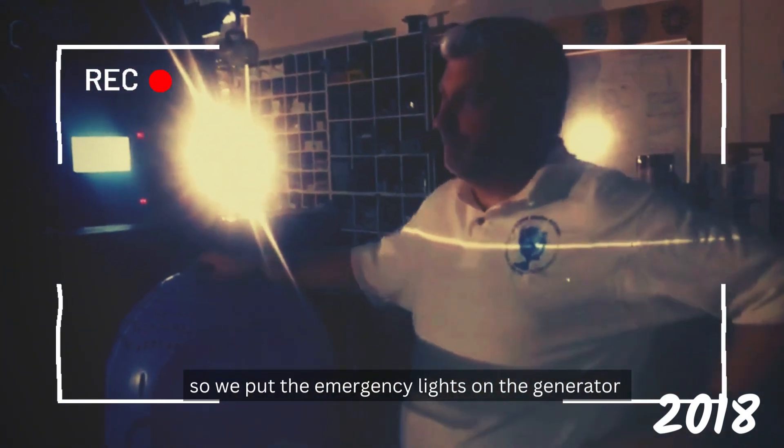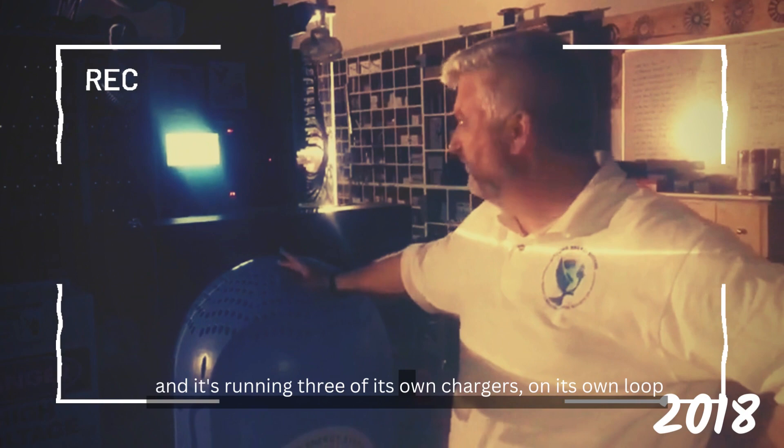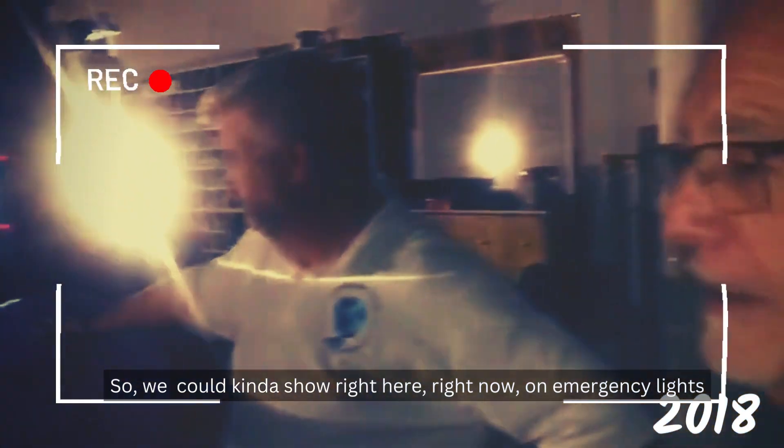All of a sudden it's like — we put the emergency lights on. It runs the motor loads and its own chargers. It's on loop — it's running itself. So we could run a show right here, right now, on emergency lights.